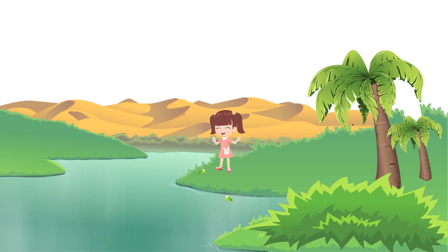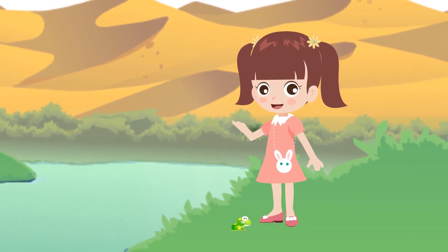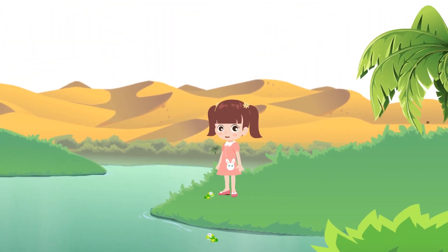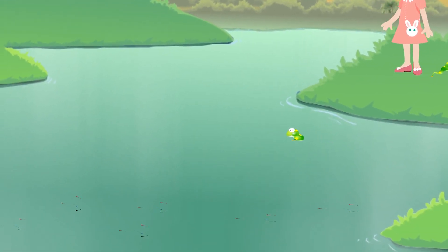Hello, friends. Hope you are all doing well. Have you ever seen small fish like larvae swimming in the water? They are tadpoles. Tadpoles grow into frogs.